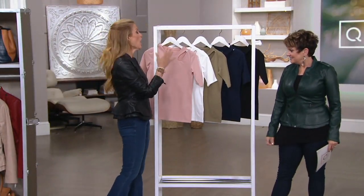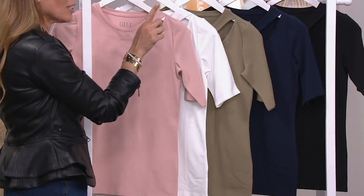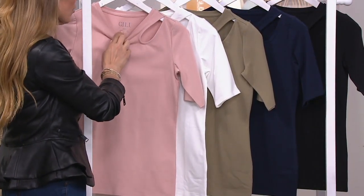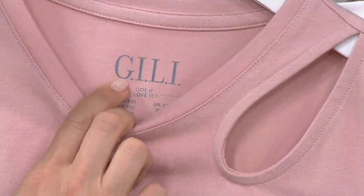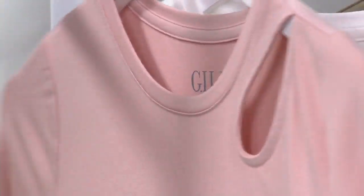This is a cotton modal spandex elevated t-shirt. It is so comfy cozy, but it looks like a designer t-shirt. We literally stamped the tag because we didn't even want you to have to deal with a tag on you. It is so beautiful and comfortable.